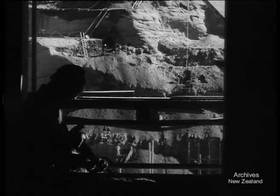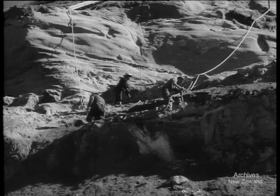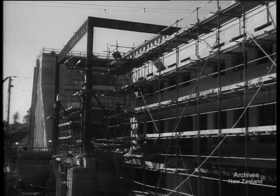600 men are working three shifts a day at Atiyamuri — hammering, drilling, chipping, and digging. As at Mercer, the job is on time, and in two years both stations will be pumping out power for the North.